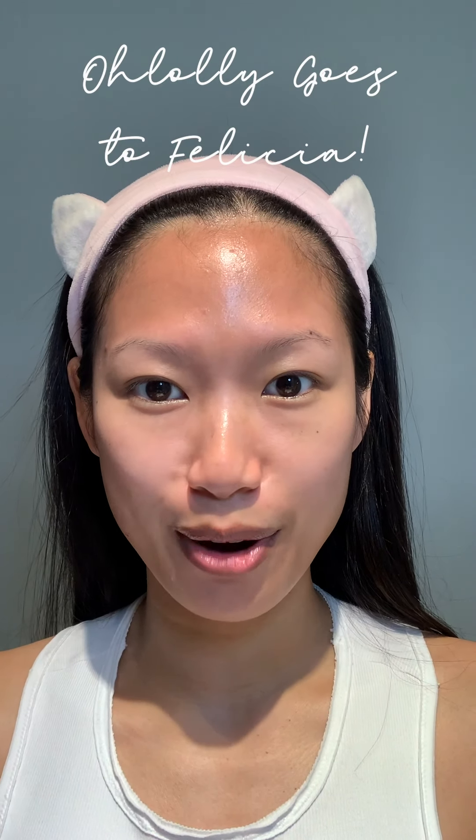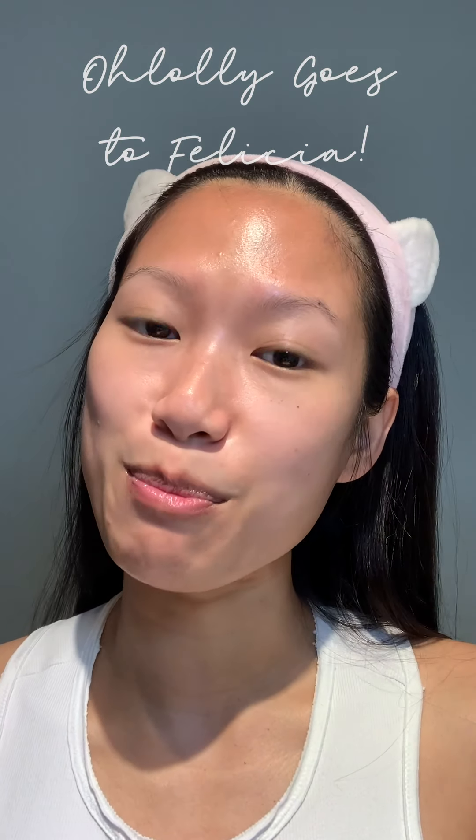Hi everyone, I'm Felicia and I am a skincare enthusiast living in LA. Today I'll be reviewing Korean skincare products that I was gifted from Olali. Olali was founded by two sisters and they are LA based.